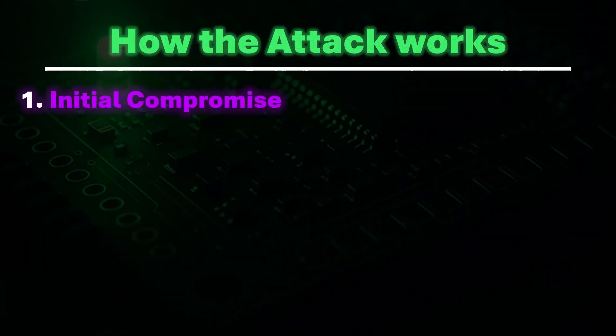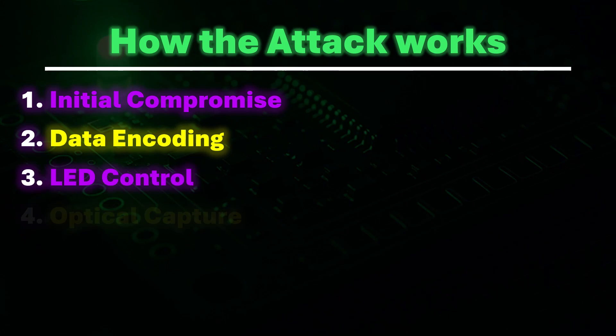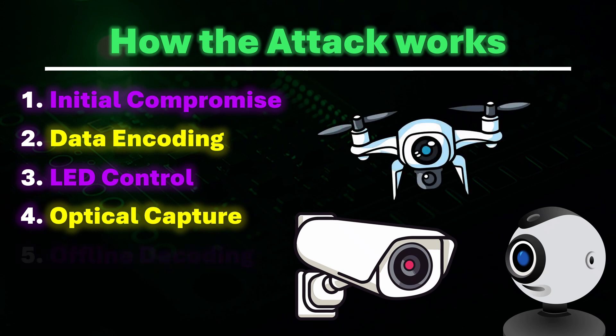Malware is introduced into an air-gapped machine via USB, supply chain, or an internal actor. Sensitive data is translated into binary or Morse code. The network interface card LED is manipulated to blink in patterns matching the encoded data. A camera or light sensor positioned in line of sight records the blinking pattern from outside the security area. This can include standard surveillance cameras, smartphone cameras, drones equipped with cameras, optical sensors, or photodiodes — making it easy for an attacker to adapt to different physical constraints.